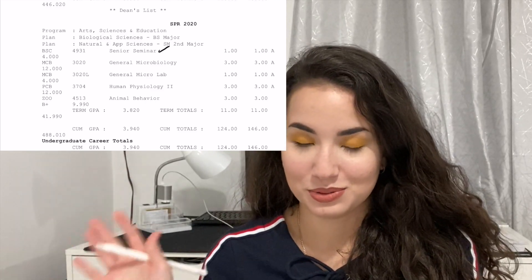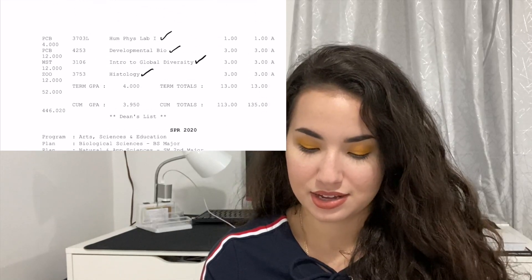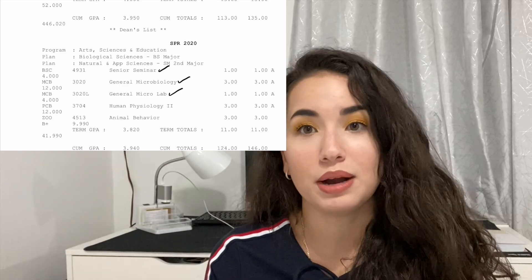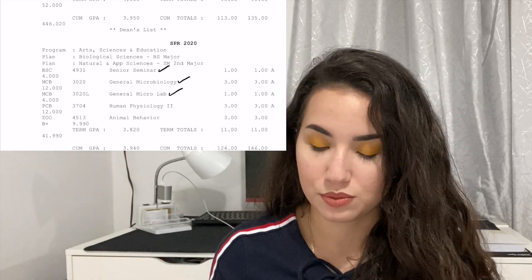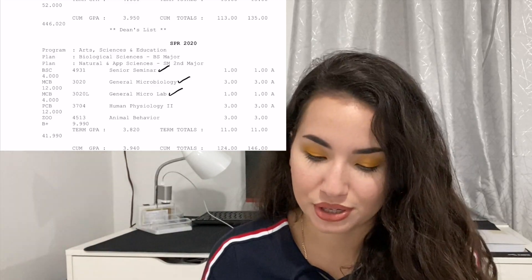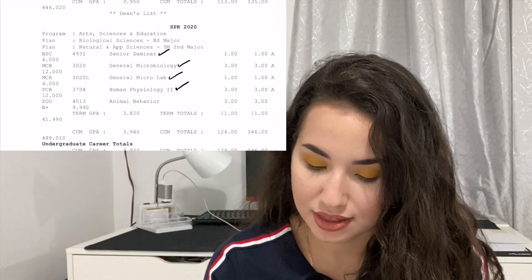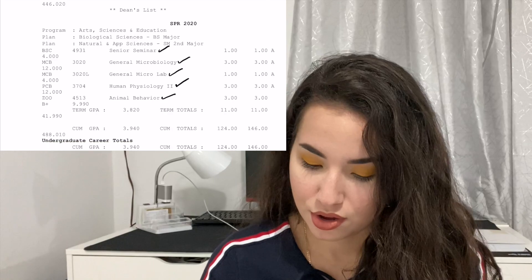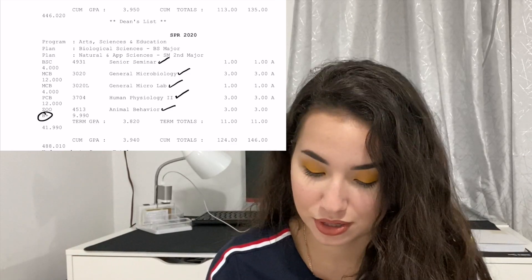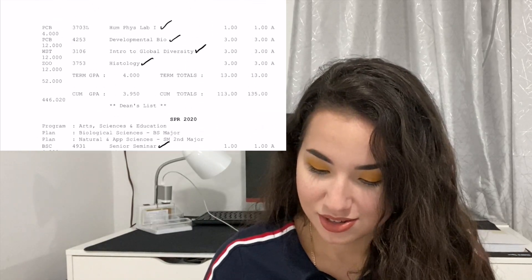My final graduating semester included Senior Seminar, General Microbiology, General Microbiology Lab — more biology-focused covering gram-negative, gram-positive, and different microbes rather than medically focused — Human Physiology 2 without the lab, and Animal Behavior, an ecology class required for my biology major. Animal Behavior was overwhelming but the pandemic started and I was able to have that grade waived.